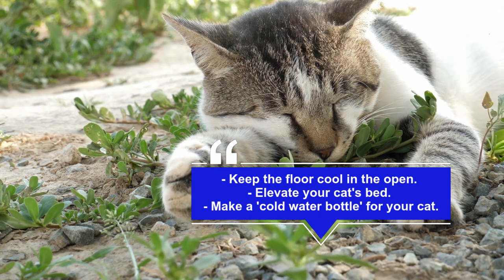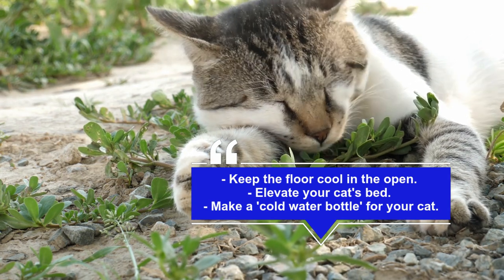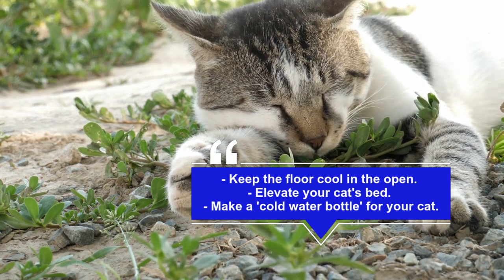Elevate your cat's bed. Ventilation is key, so consider investing in a fabric-covered cat bed with short plastic or metal legs. The air that passes under the bed will help your cat stay cool.